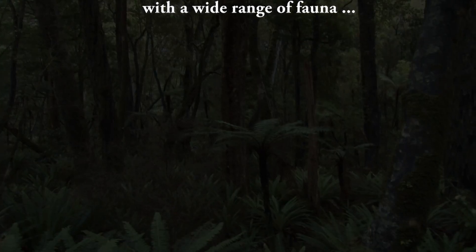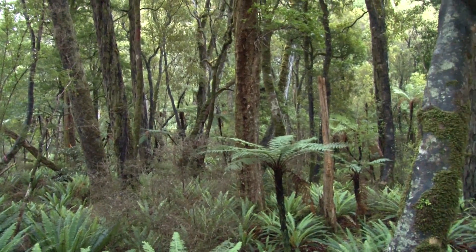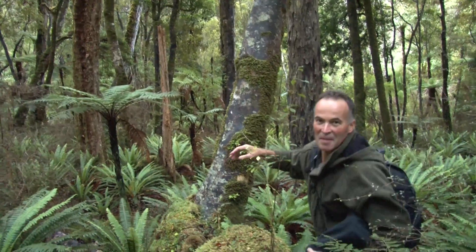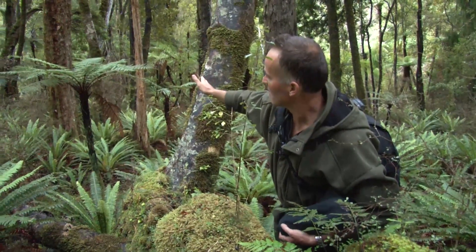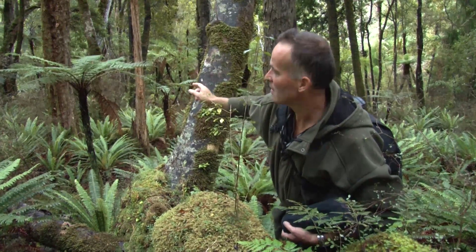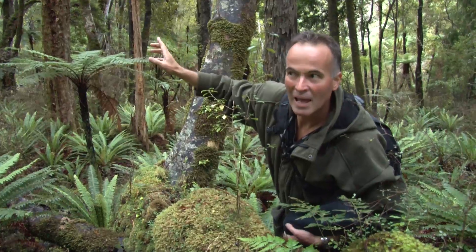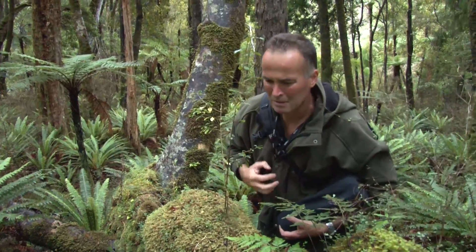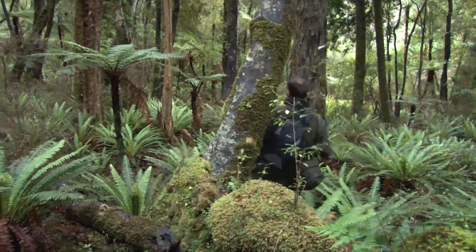Stewart Island is a very special place with a wide range of fauna. That's the male kiwi call, and that's the female — that horrible sort of sound. If you get lucky enough to hear a kiwi call like that, sneak in and have a little look. Don't get too close — you're only allowed within five metres.